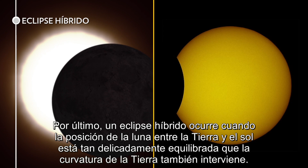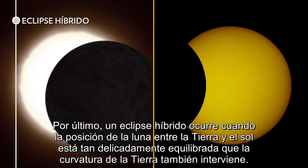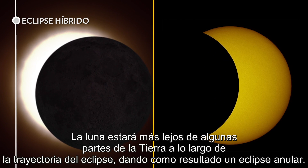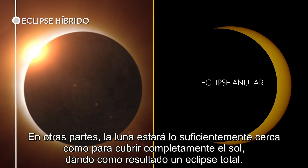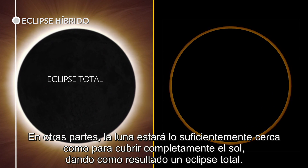Last, a hybrid eclipse is when the moon's position between the Earth and sun is so finely balanced that the curvature of the Earth plays a role. The moon will be farther away from some parts of Earth along the eclipse's path, resulting in an annular eclipse. In other parts, the moon will be just close enough to fully cover the sun, resulting in a total eclipse.